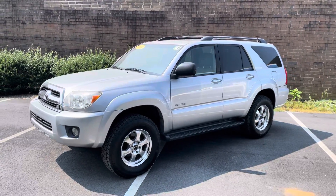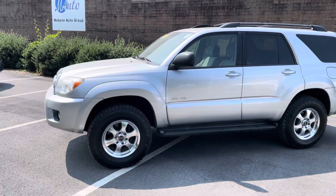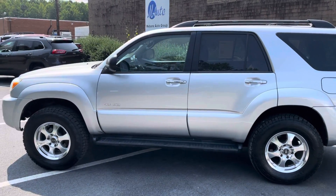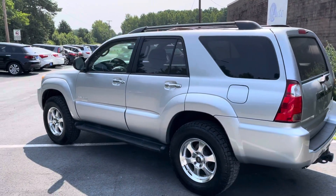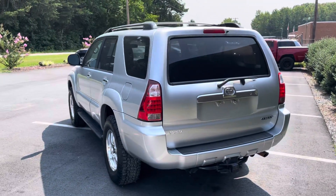This has our usual lift on it — not a three inch this time, just a two inch leveling kit. It does have some new rims on there. Many times the Toyota rims tend to corrode, and these ones came off of another 4Runner. We kind of swapped things around since we thought they'd look better on this one.